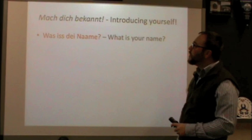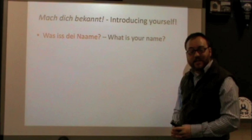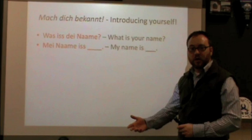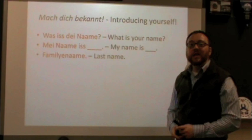When asking someone what their name is, we use the phrase in Dutch: Was ist dein Name? Was ist dein Name? And your response to that, similar to English word order: Mein Name ist — fill in the blank — Mein Name ist Doug. We can also throw in your last name, or as we say in Dutch, Familienname. Familienname.